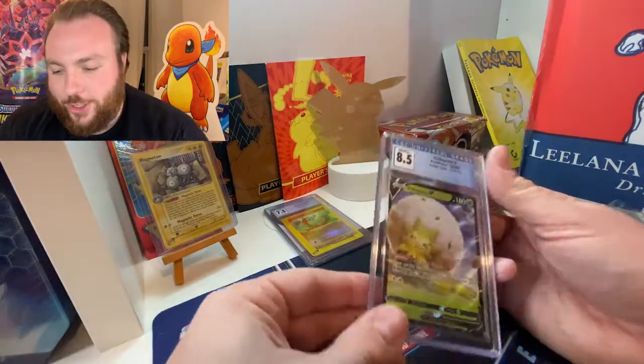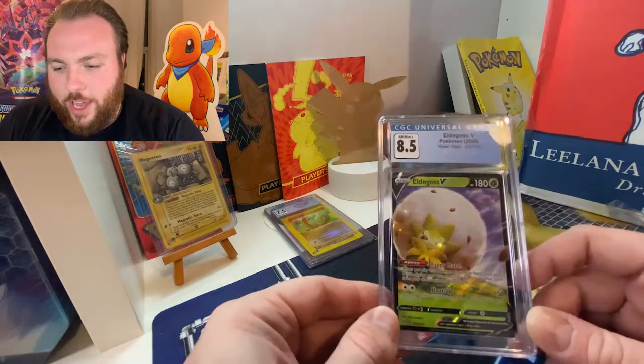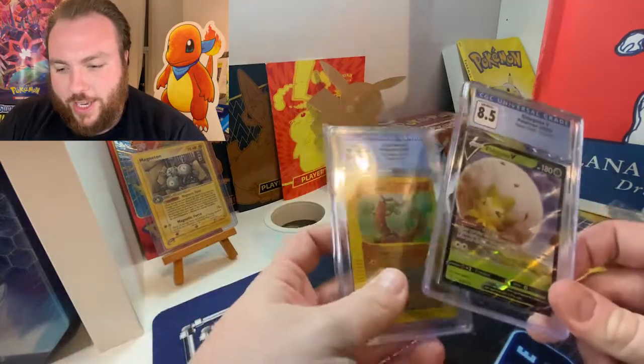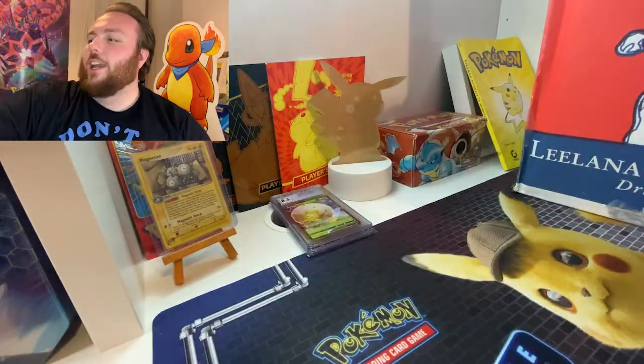We've got an Eldegoss from Rebel Clash, one of the newer sets. This is an 8.5, Near Mint Mint Plus. The 7.5 is a Near Mint Plus. Let's see what else we've got.